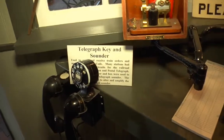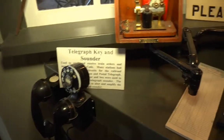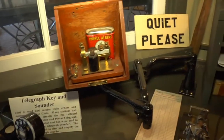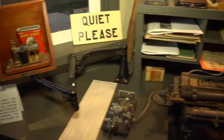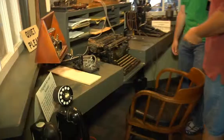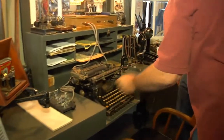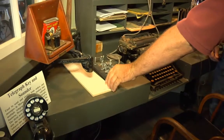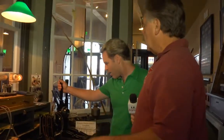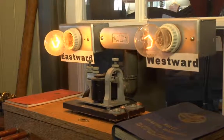This is a bay window that you would find in a number of railroad stations. This is where the station master operated — he could see the trains coming and going, issue train orders, send and receive Morse code, and he had controls to stop the trains and give them an order through the hoop.